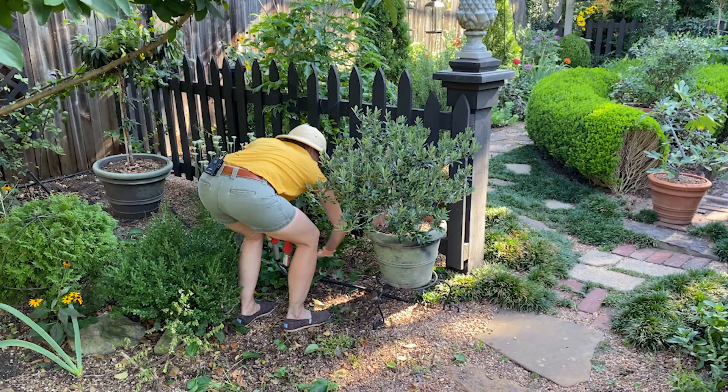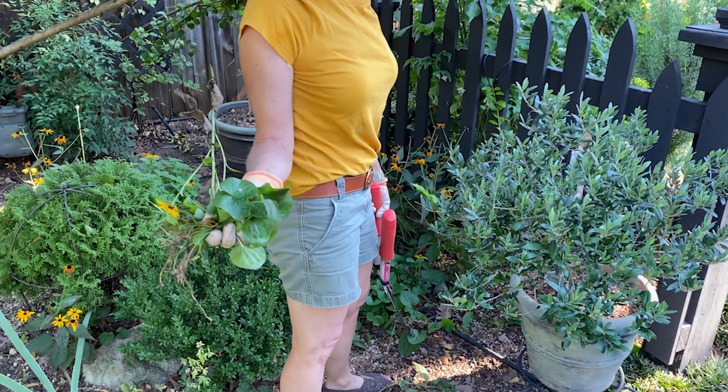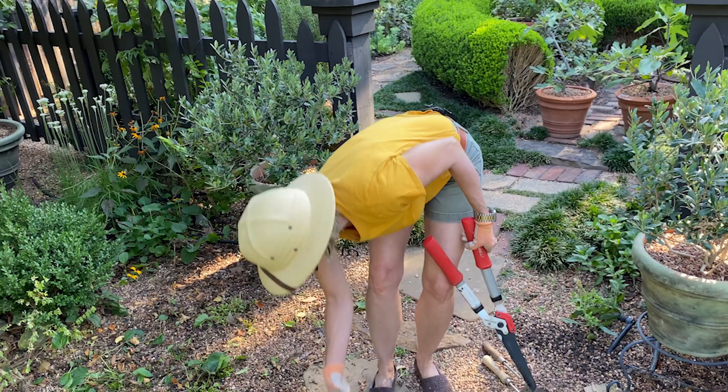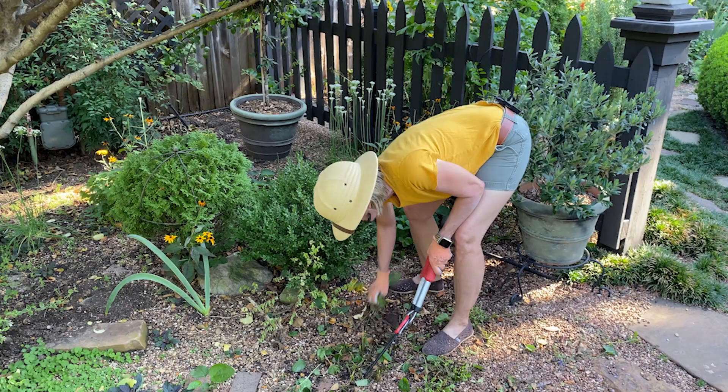Back here I've got — and this is one of the stupidest things I've ever done — I planted violets. Are they pretty in the spring? Yes. But they're also very invasive and they have created more work than enjoyment.